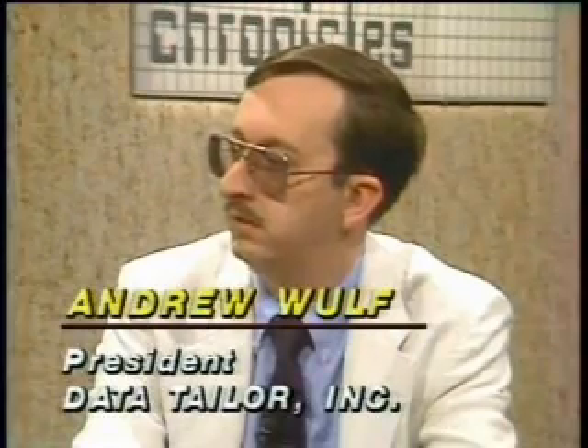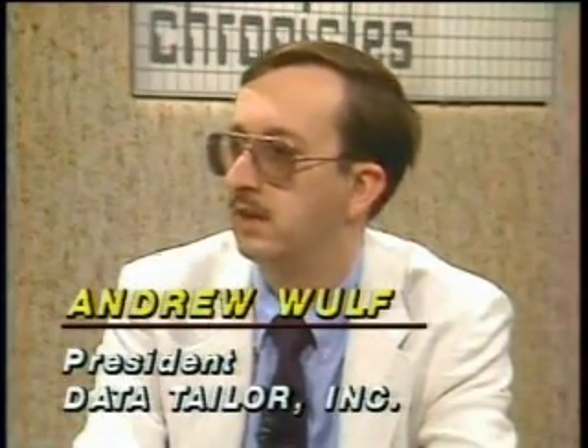Andy, what are your thoughts on it? Well, I see the machine as allowing people to do things they have not been able to do before — work with larger spreadsheets, be able to calculate more complex models, display more charts — and that is going to improve a lot of people's productivity.